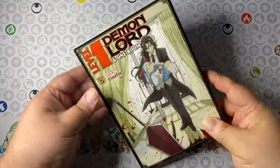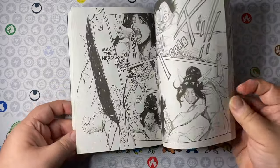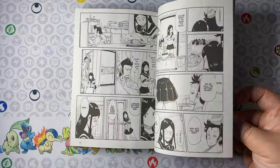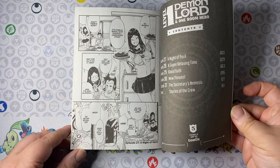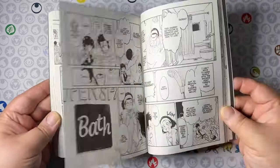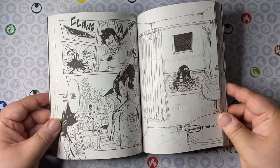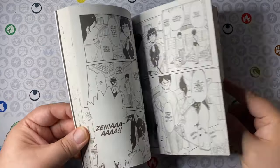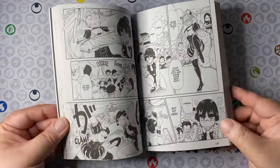Level 1 Demon Lord and One Room Hero Volume 5. This new arc introduces the rest of the demons from the demon realm, who are upset that our main demon lord, after being resurrected, decided to skip his duties restoring the kingdom and is instead having fun adventures with Max the hero in the human realm. We get a really nice, somewhat shocking introduction to these characters. We've only seen two or three before, but now we get the full gamut of lieutenants and captains slowly being introduced.